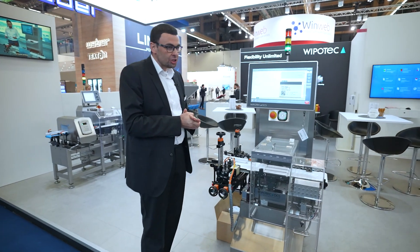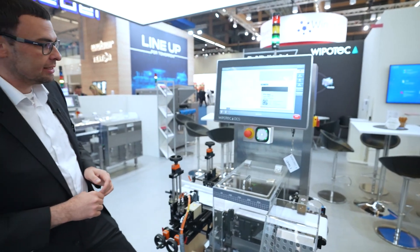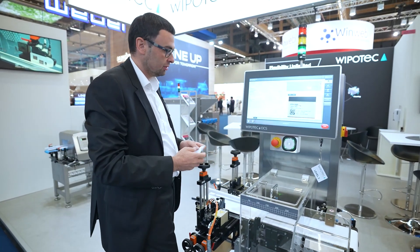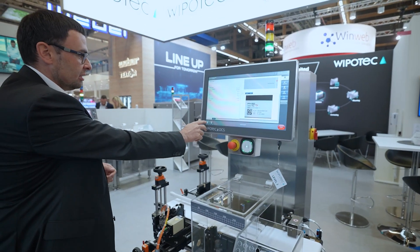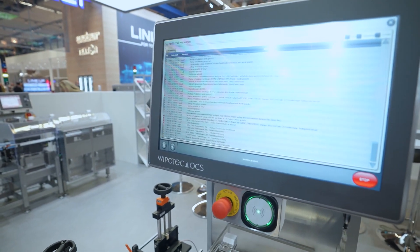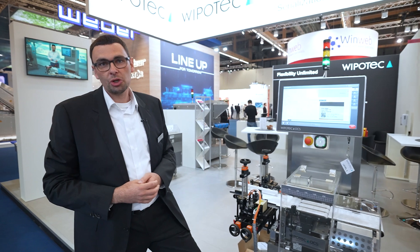This machine has two special features: a 21.5-inch multi-touch display HMI, and user login via an RFID reader. Here is my badge — now I'm logged on with my name and individual password. All actions are also recorded in the audit trail, so we can see which person has logged in or logged out, which article parameters were changed — everything is tracked on the machine.